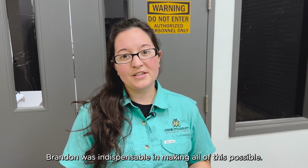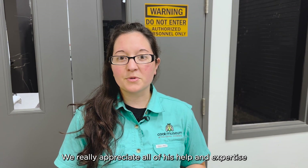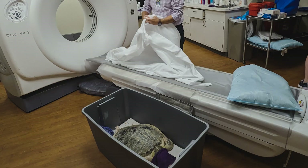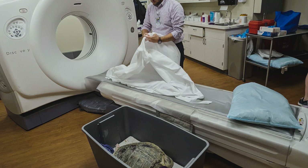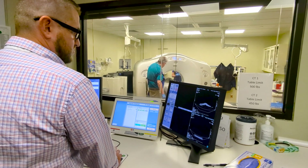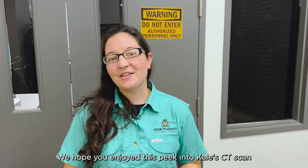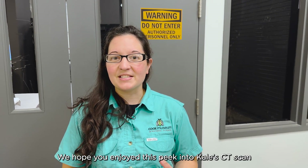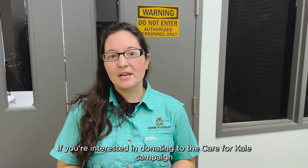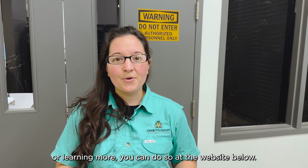Brandon was indispensable in making all of this possible. We really appreciate all of his help and expertise leading up to, during, and after the CT scan. We hope you enjoyed this peek into Kale's CT scan and that you continue to follow his progression with us. If you're interested in donating to the Care for Kale campaign or learning more, you can do so at the website below.